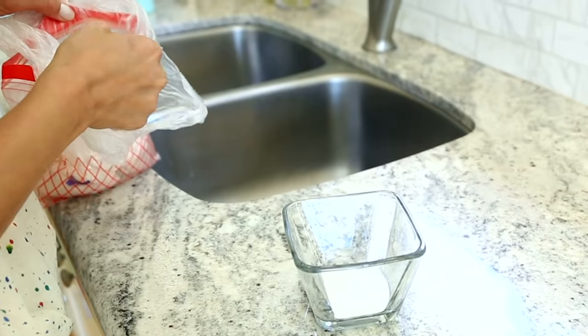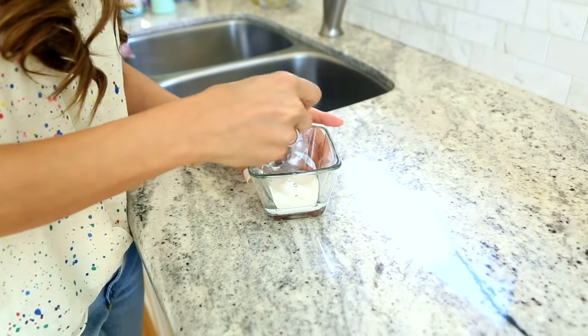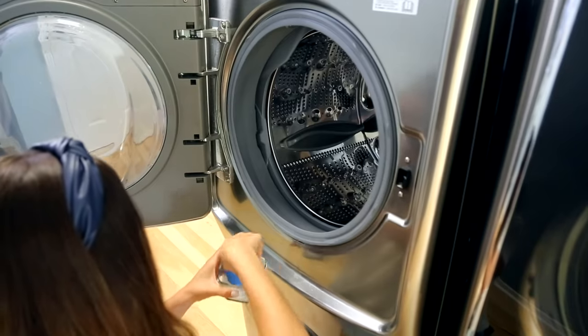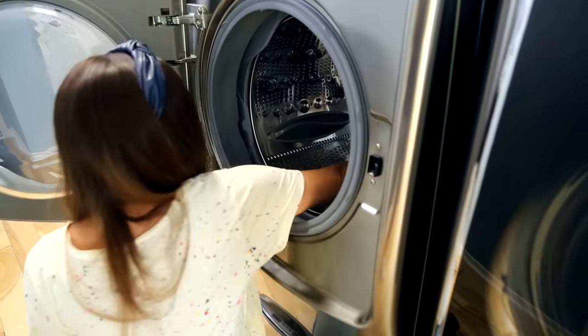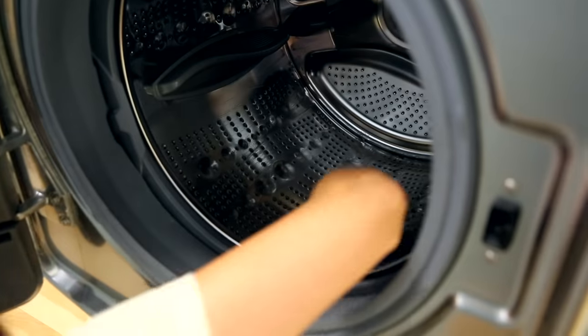We've rethought the whole cleaning-the-interior-drum process and slimmed it down from two loads to one. Start with an empty drum and create a paste with two parts baking soda and one part water. Baking soda is great because it's a little bit gritty, helping remove buildup stuck on the drum, and it's also great at deodorizing. Dip a sponge into it and gently scrub the inside of the drum — it sounds laborious but it goes quite quickly. Then take a wet microfiber cloth and wipe out the baking soda.